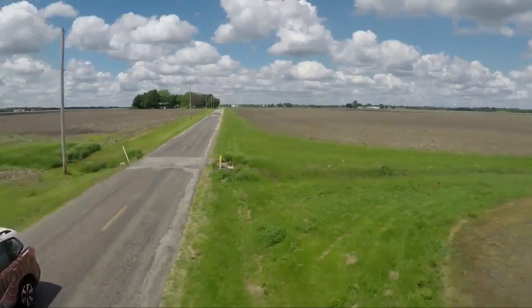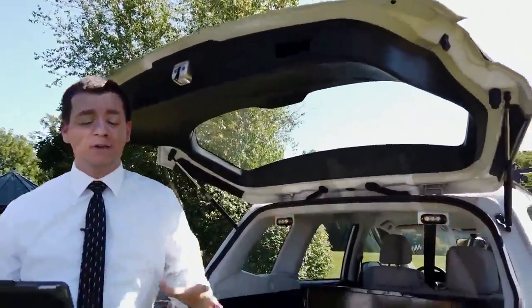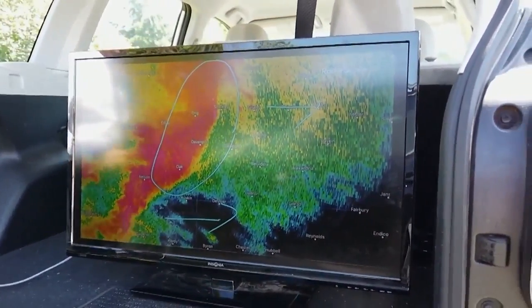We can also stop alongside the road, open the back hatch of the 25 Weather Tracker, and show you live radar through this monitor — right out the back hatch of the vehicle. It's just another way we can use this technology to keep you better informed.